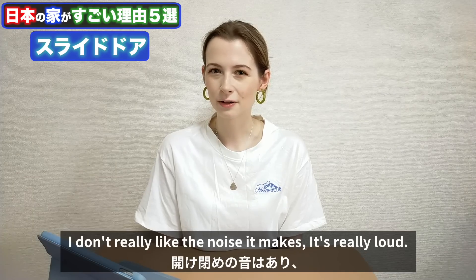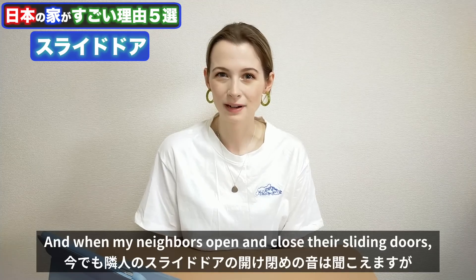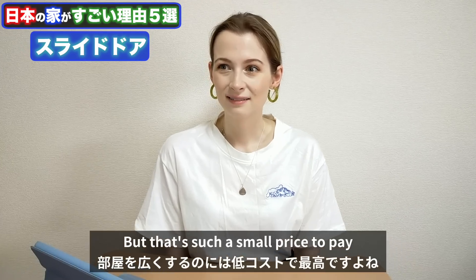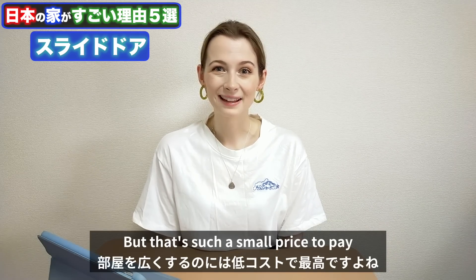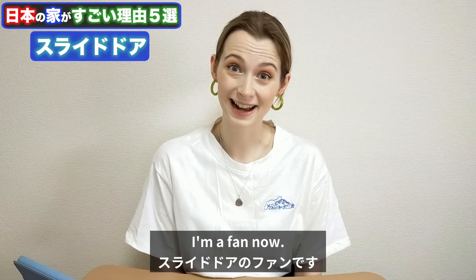There are a few problems — I don't really like the noise sliding doors make. It's really loud, and when my neighbours open and close their sliding doors I can definitely hear it. But that's such a small price to pay compared to the amount of space you're saving. It's really, really clever. I love them — I'm a fan now.